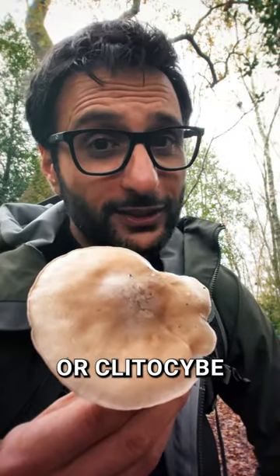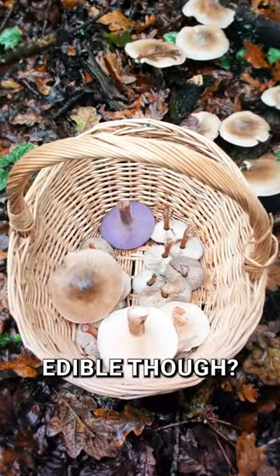Say hi to the Cloudy Garrig, or Clytocybe Nebularis. Is this one edible though? Let's find out.